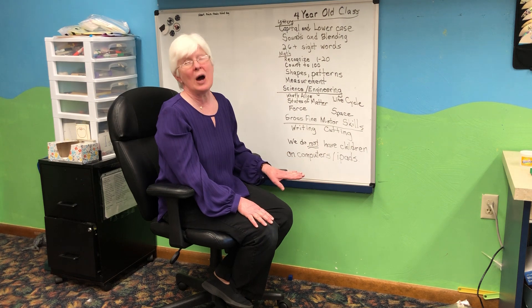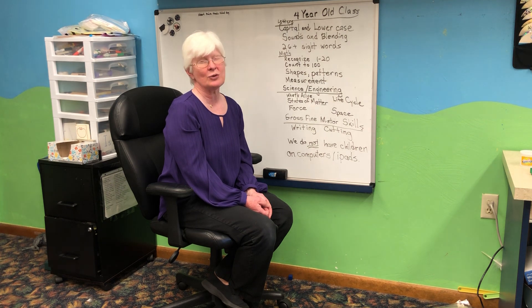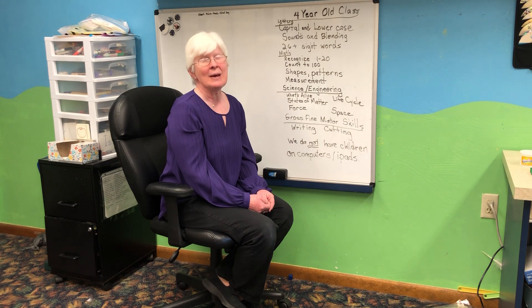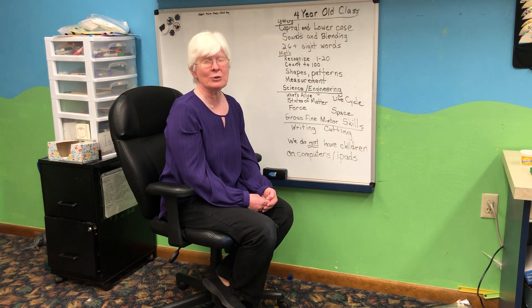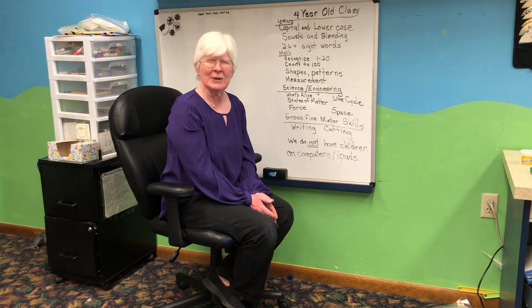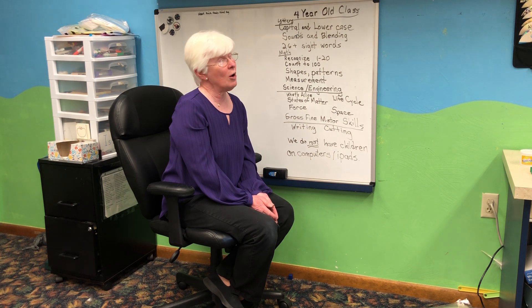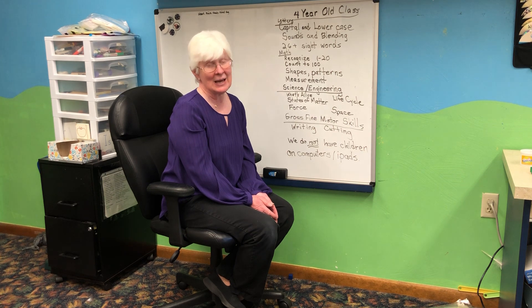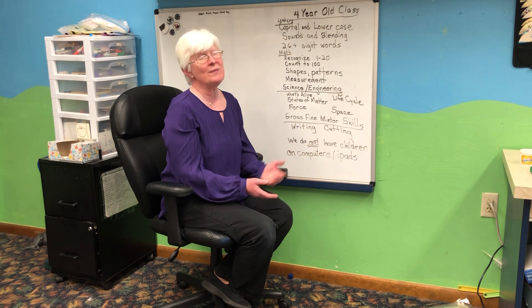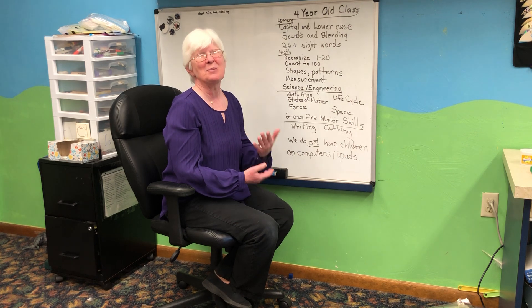One thing we do not use here at CHUMM is computers or iPads. We feel that an important part of preschool is the socialization — playing games with other children, learning to take turns, learning how to lose graciously, learning how to win graciously, learning how to notice the kid who's all by himself and doesn't seem to have friends and inviting him to play, or always saying yes when somebody says "can I play?" There's always room for one more friend. We feel that's something they do enough of at home, so here we want it to be something special in a more active learning environment.